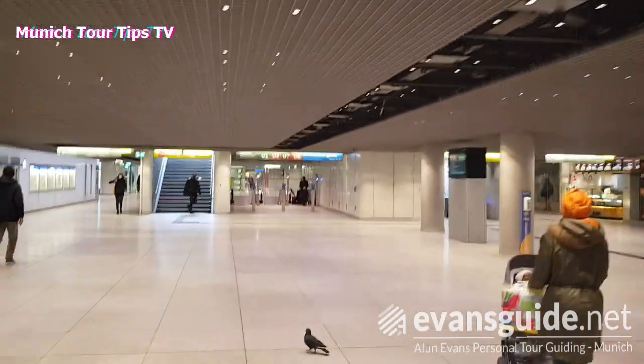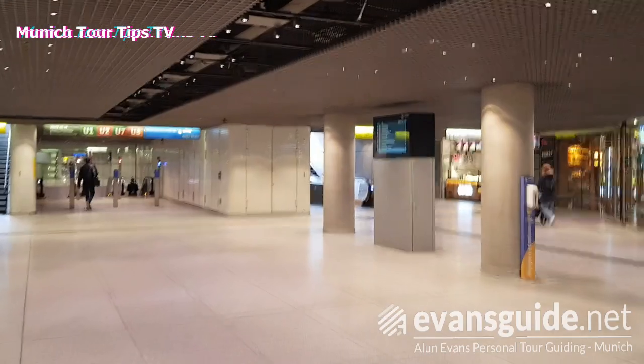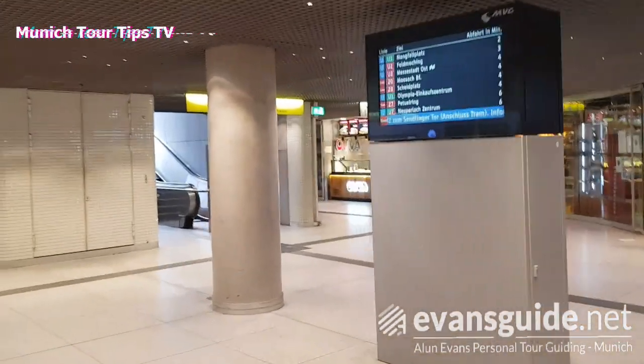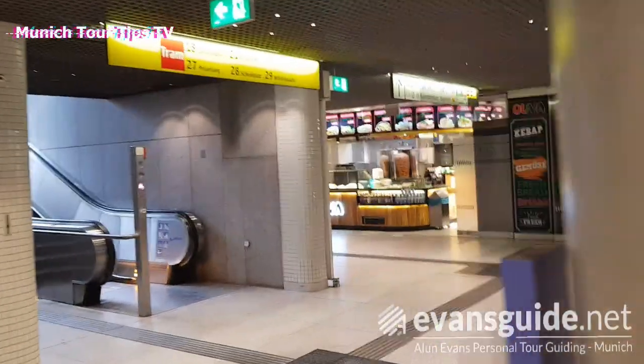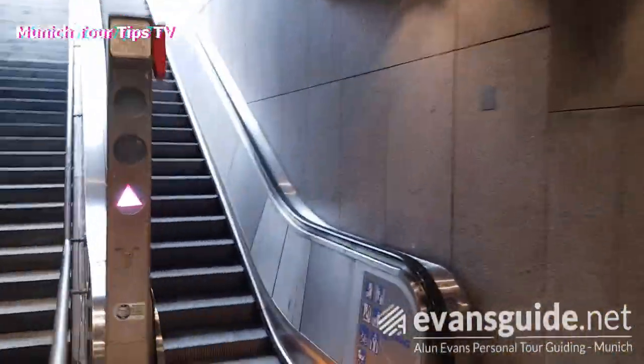If we go back down into the station, this is the concourse between the U-Bahn and S-Bahn platforms. This was only completed a few years ago so this area was a building site not that long ago — it's kind of like the first phase of the rebuilding of the station, if you like.